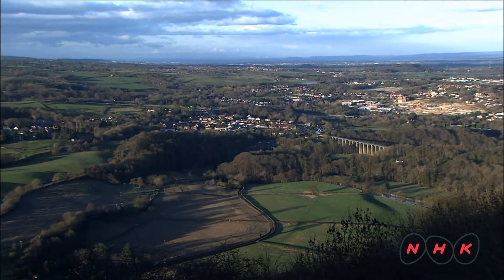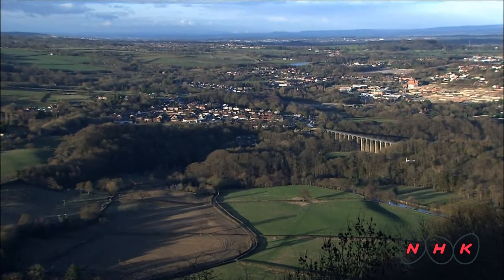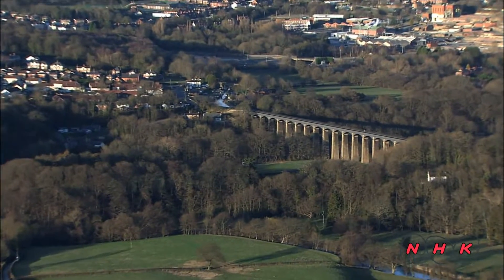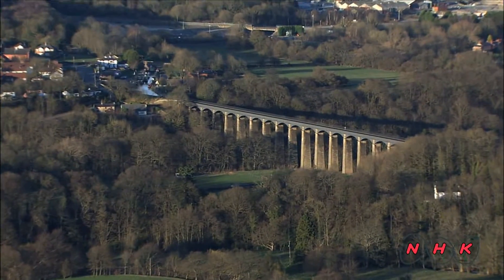The aqueduct is over 300 metres long and 38 metres high. It was built across a valley in north-eastern Wales. It's considered one of Telford's greatest works.